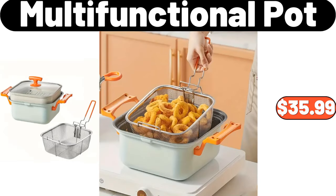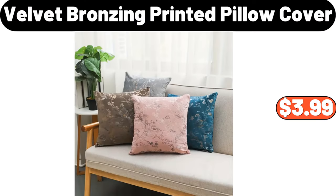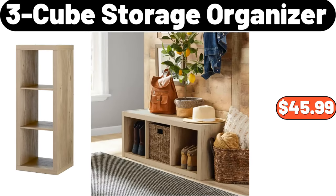Multifunctional Pot, $35.99. Bamboo Stool, $11.99. Velvet Bronzing Printed Pillow Cover, $3.99. Miniature Coffee Table, $14.48. 3 Cubed Storage Organizer, $45.99.